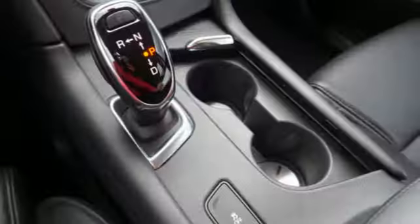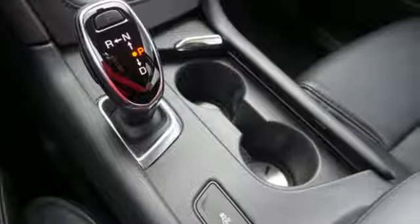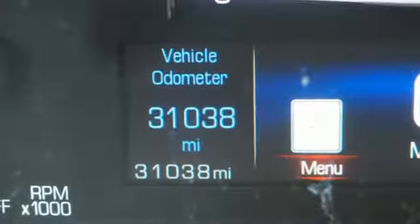Front heated leather bucket seats, auto dimming rear view mirror, streaming audio, Wi-Fi hotspot, dual zone climate control, front and rear parking sensors, and power tilt down heated mirrors.